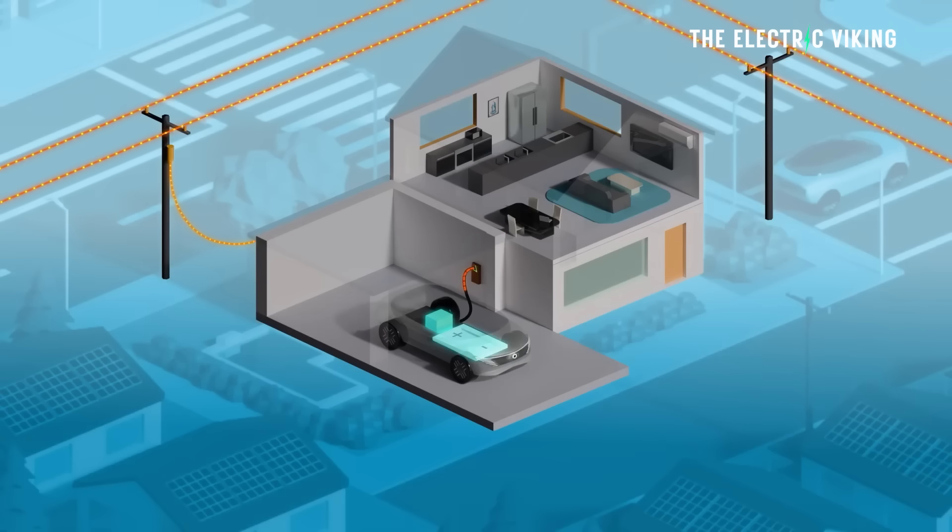The new Tesla Model Y performance can finally do something that, to be honest, most electric cars can already do. And I believe this feature will roll out to all Teslas within the next few months.